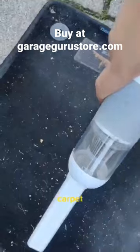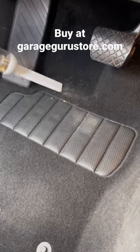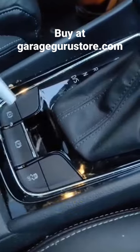Let's now clean up this nasty carpet. Now let's clean up the rest of the dirt. Finally, let's move on to the cockpit.